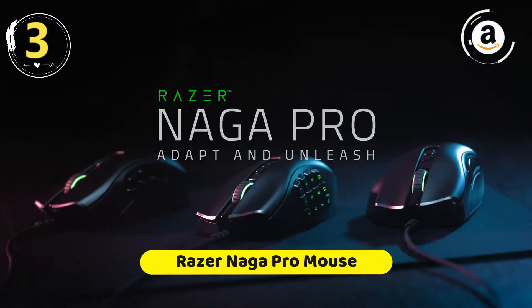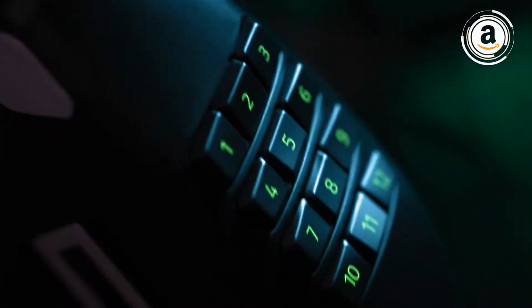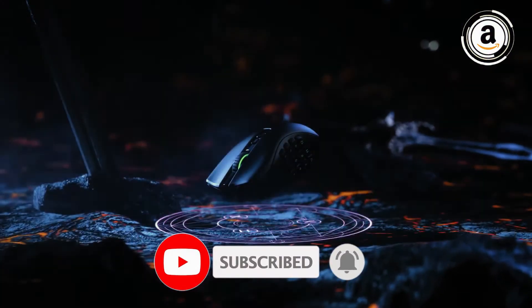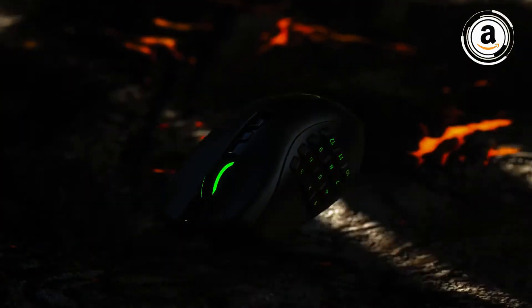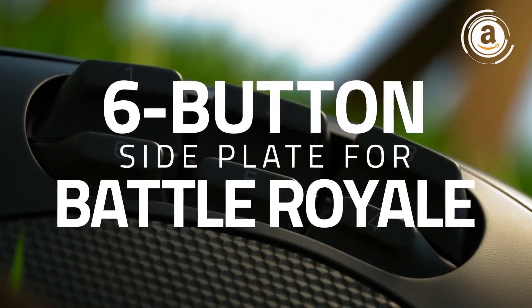Product number three: the Razer Naga Pro mouse. The Razer Naga Pro is an amazing mouse for MMO gaming. It's a wireless version of the Razer Naga Trinity with minor aesthetic changes. It comes with hot-swappable side panels that have two, six, or twelve buttons, and all buttons are programmable, including the scroll wheel's up, down, left, and right inputs.